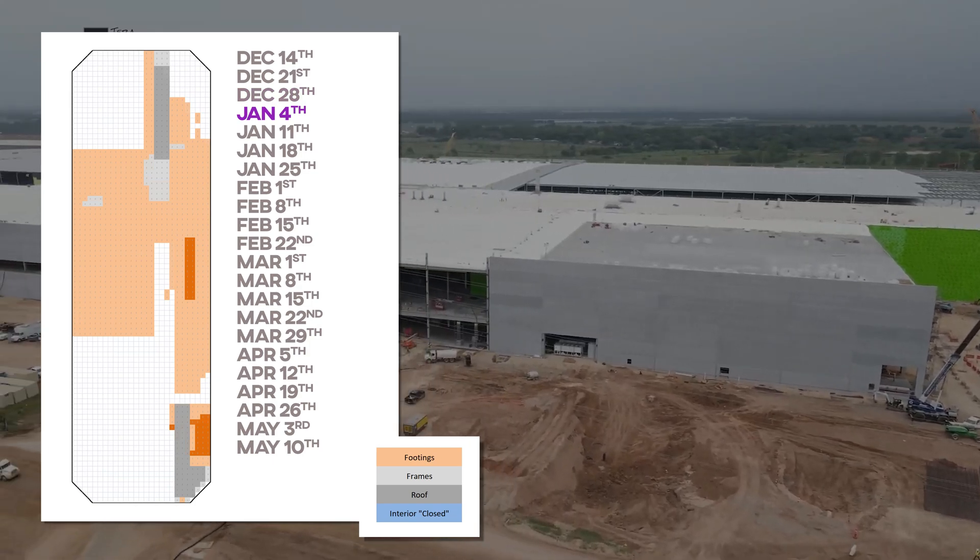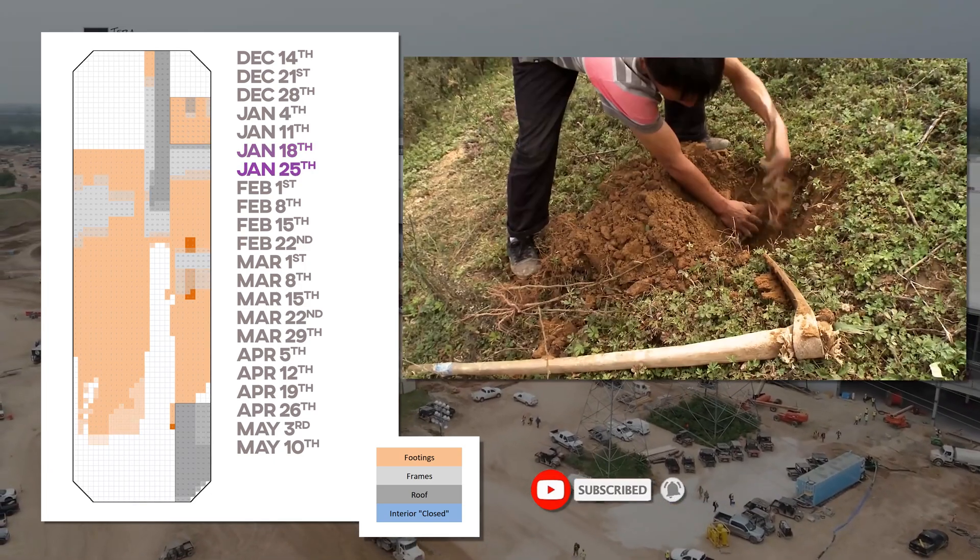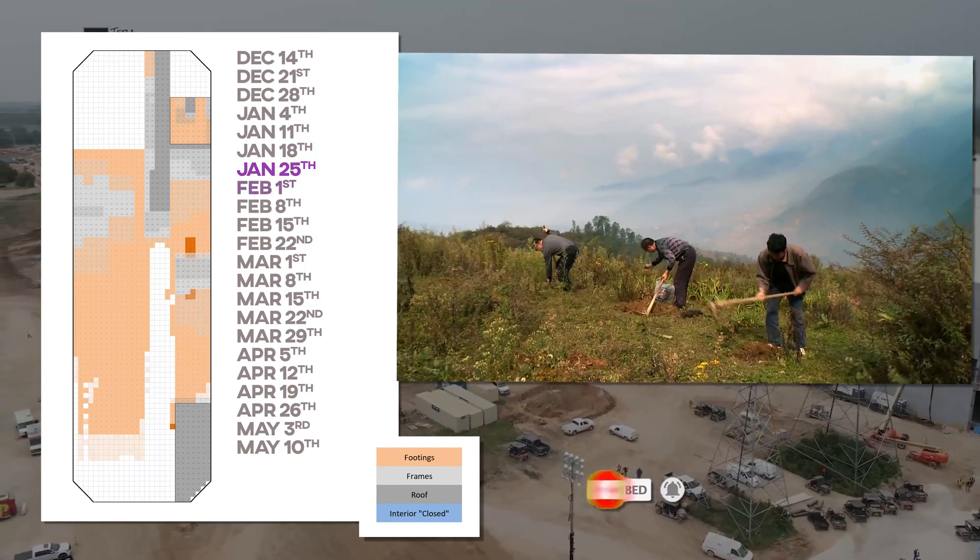And if you like this content, consider subscribing. Every new subscriber in the month of May will equal one tree planted, and it costs you nothing.